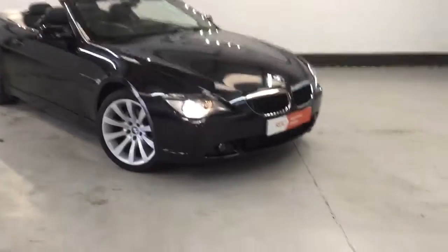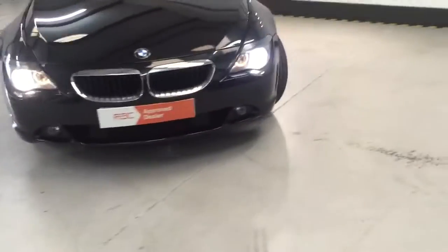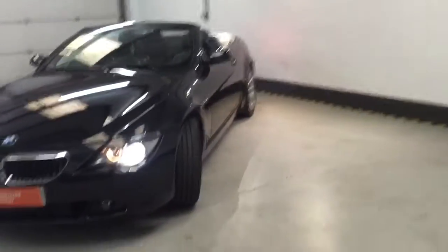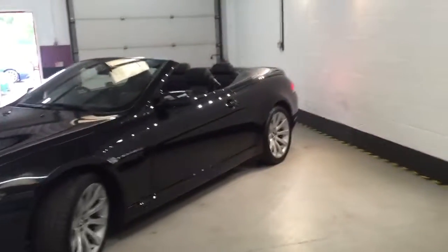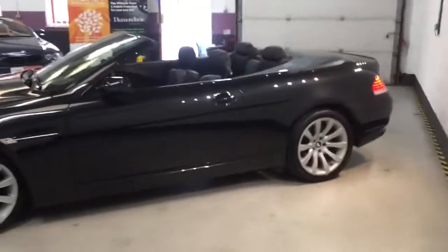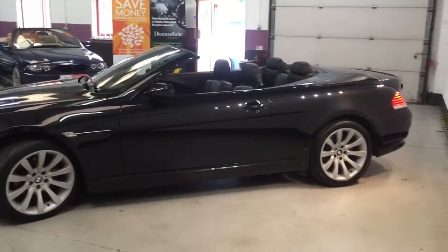It's absolutely stunning from every angle, absolutely flawless. It is going up to our preparation centre to be professionally machine polished, but you can see just how nice it is. The car's coming from Motorpoint — it's a tracking car and everything's here for it.